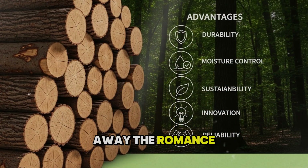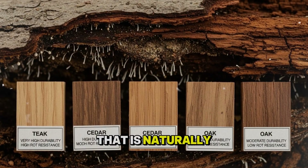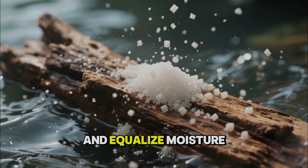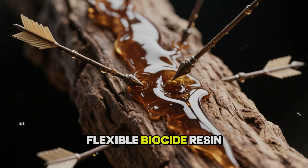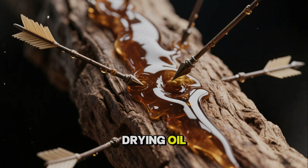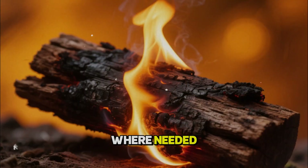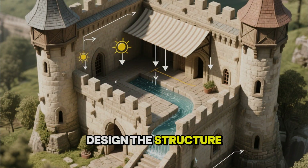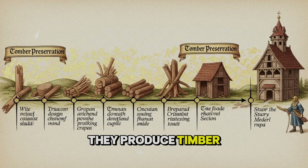If you strip away the romance, the medieval method looks like a neat stack of physical and chemical advantages: start with wood that is naturally more durable and less nutritious to decay organisms; remove extra sugars and equalize moisture slowly so the wood is dimensionally stable; impregnate the outer zone with a deep, flexible, biocidal resin carried by a drying oil; seal the surface with a waxy layer that sheds water but does not trap internal moisture; pre-char the surface where needed to create a carbon buffer and better key for the mixture; and design the structure so water drains away, endgrain is protected, and sun exposure is moderated. Every step seems small. Together, they produce timber that can shrug off centuries.